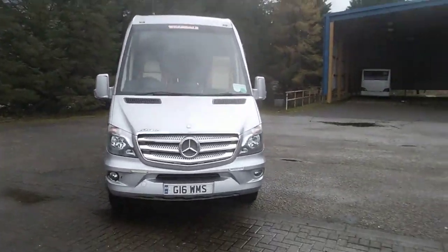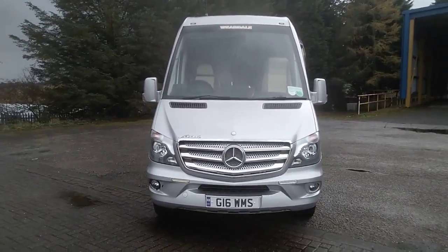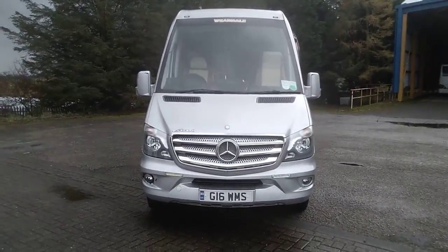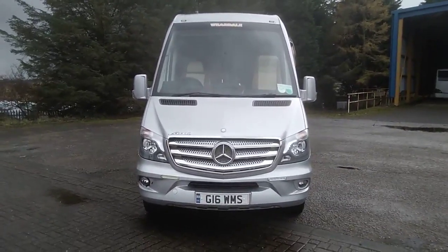To recap: it is a 2014 Honor 14 Mercedes-Benz Sprinter 516 CDI Furky Sirocco 19-seat VIP spec midi coach, and the price of this vehicle is £49,950.